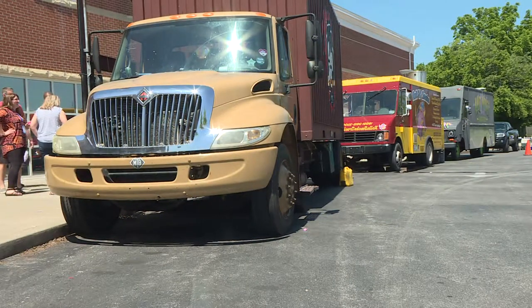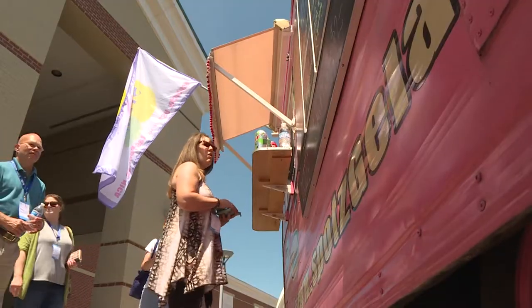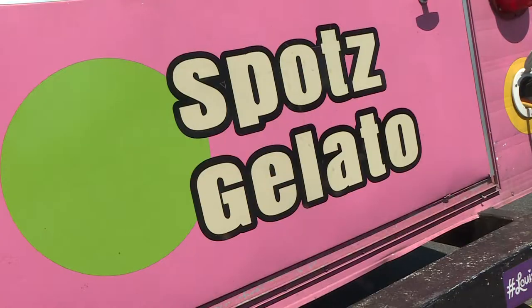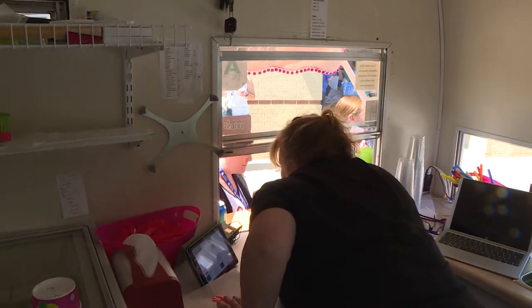If you go to an event in central Kentucky with a lot of food trucks, you may notice one that stands out because of its bright design and long lines.